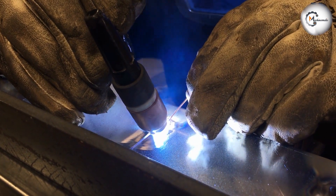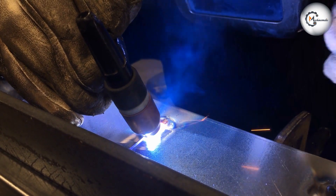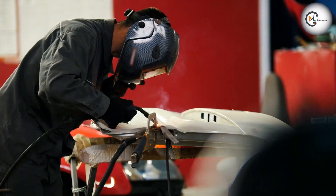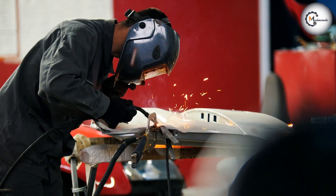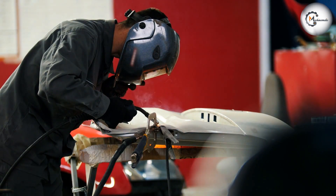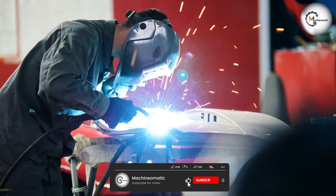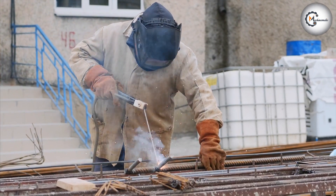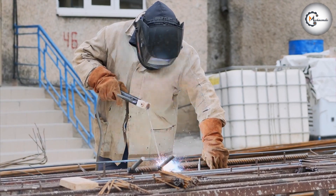That wraps up our comparison of arc and MIG welding. We hope this video has provided you with valuable insights into the characteristics, performance, and applications of these welding techniques. If you found this video helpful, don't forget to like, subscribe, and leave a comment below. As always, stay tuned for more informative content on welding techniques and equipment. Happy welding!